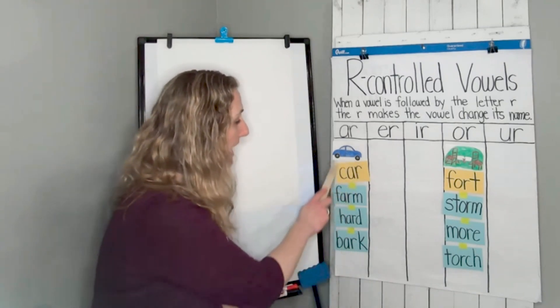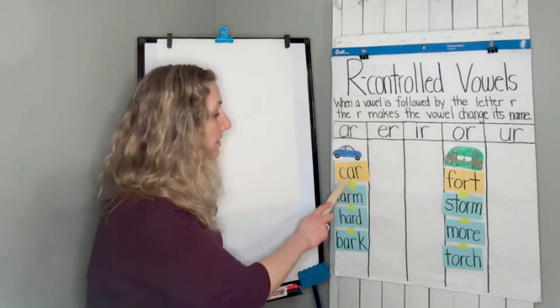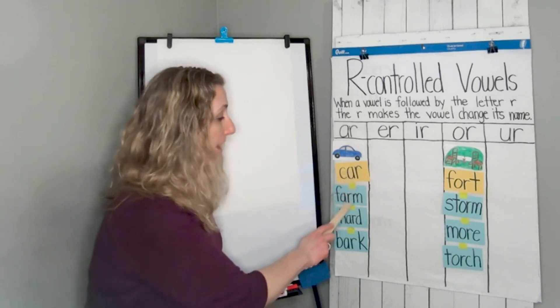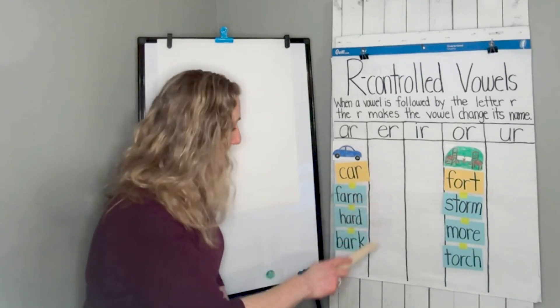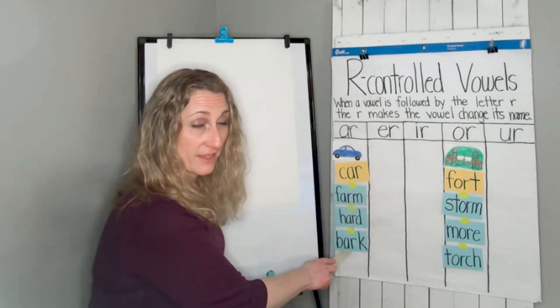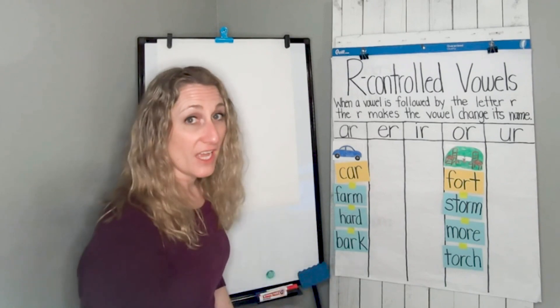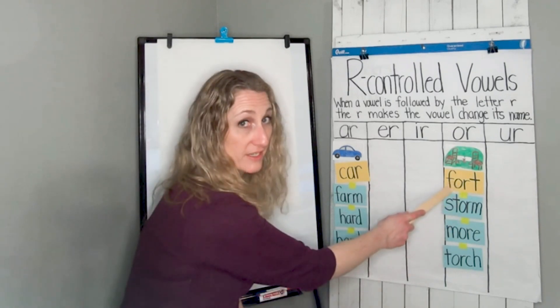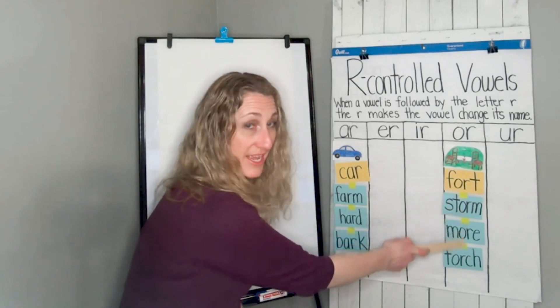All of our AR words are under car. Let's read those words together. Are you ready? Car, farm, hard, and bark. They all have the AR sound and the AR pattern. Our next column has fort, storm, more, and torch.